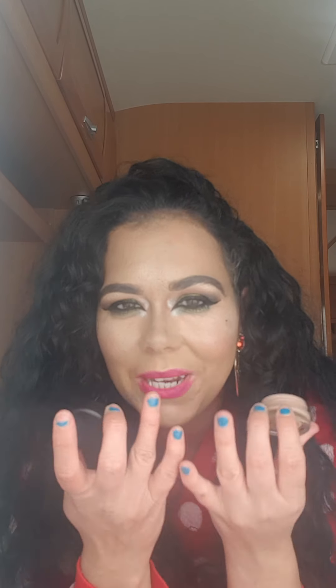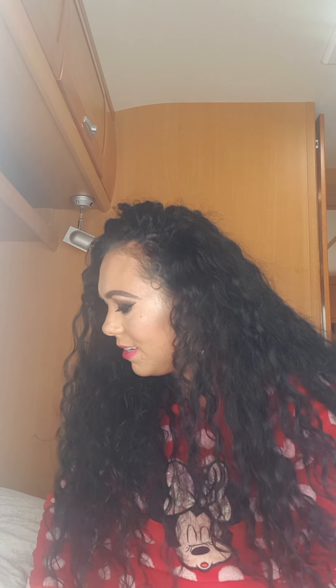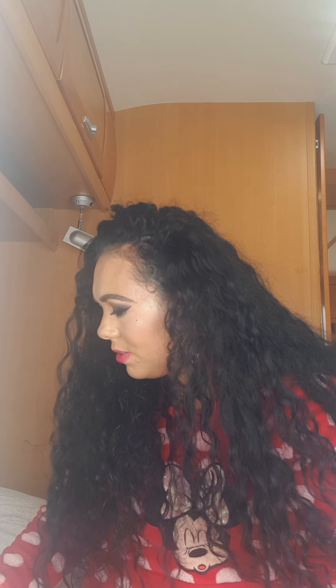YouTube also made me buy this one and I'm so thankful it did, because this is my all-time favorite eye base — the MAC Paint Pot. This is loved for a reason because it blurs out all the imperfections on your eyes and just makes blending easier for your eyeshadows. So YouTube did make me buy that, but I'm very thankful.